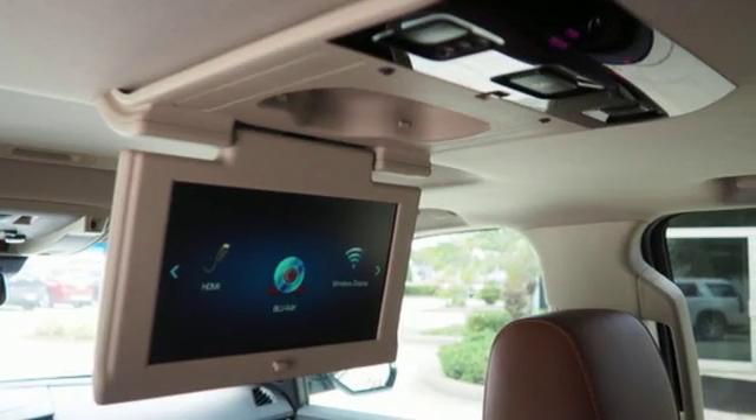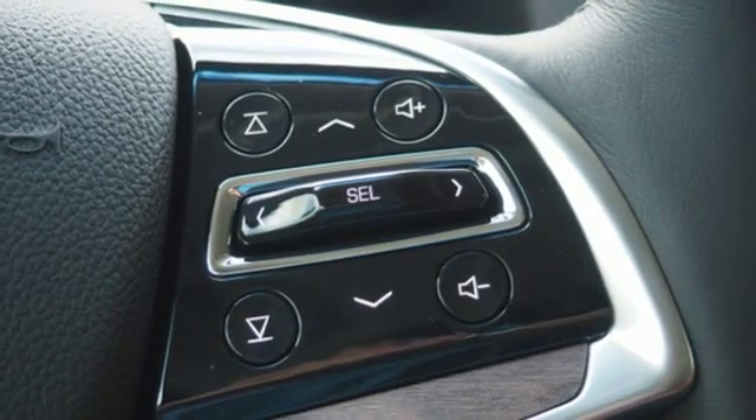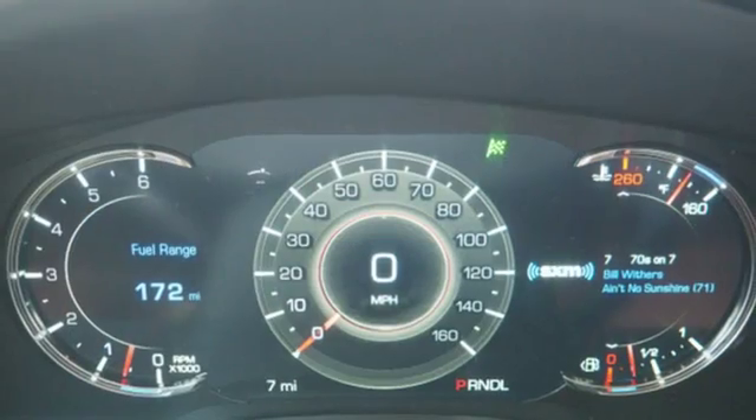Entertainment system with Blu-ray, OnStar 4G LTE Wi-Fi hotspot, heated and ventilated leather bucket seats, automated parking sensors, doors and push-button start proximity key.